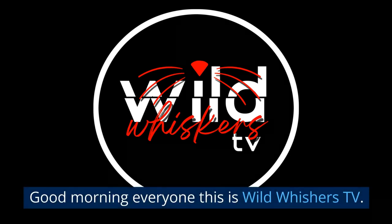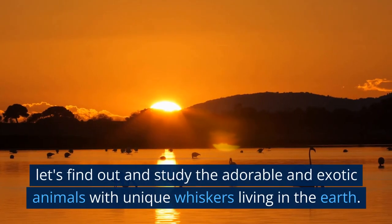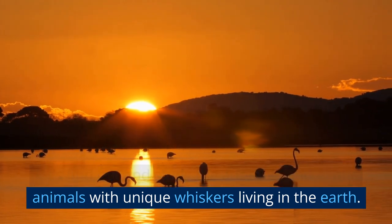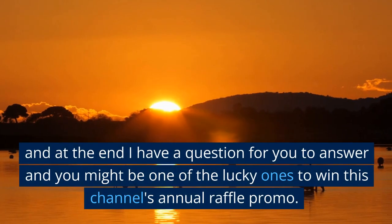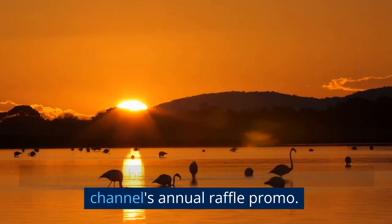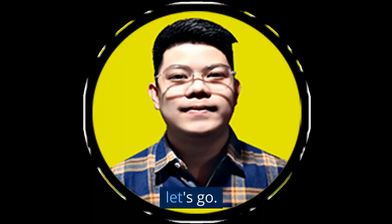Good morning, everyone, this is Wild Wishers TV. Let's find out and study the adorable and exotic animals with unique whiskers living in the earth. At the end I have a question for you to answer and you might be one of the lucky ones to win this channel's annual raffle promo. Let's go!